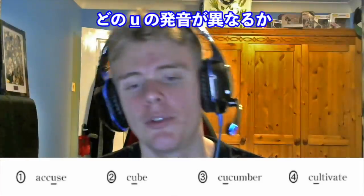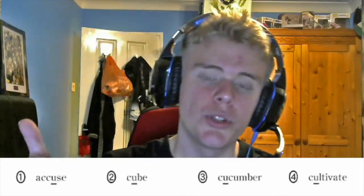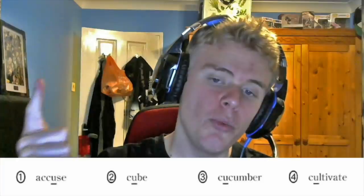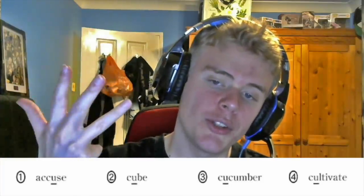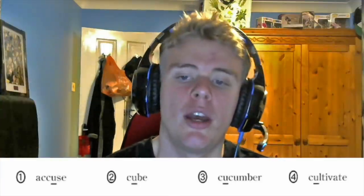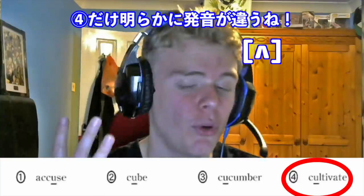Question number three: which 'U' is different? We have: Accuse, Cube, Cucumber, Cultivate. Going through them again: Accuse, Cube, Cucumber, Cultivate. The answer here — Accuse, Cube, and Cucumber all have the 'you' vowel sound, but Cultivate sounds completely different. So the answer is four: Cultivate.